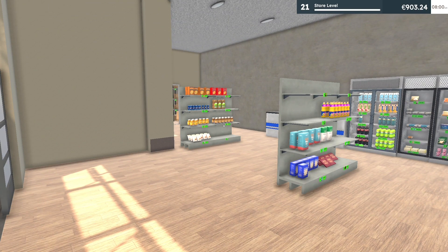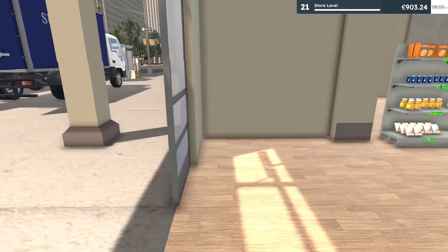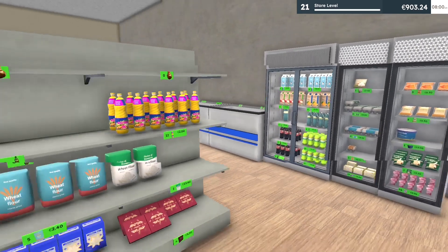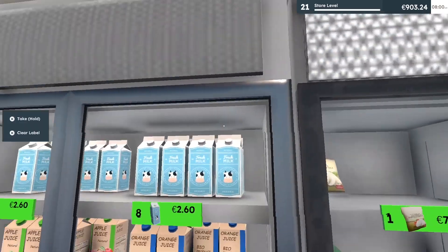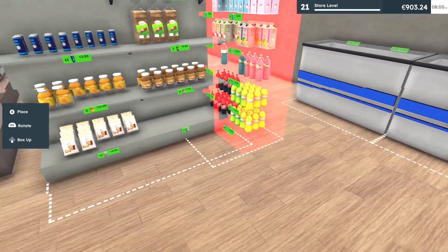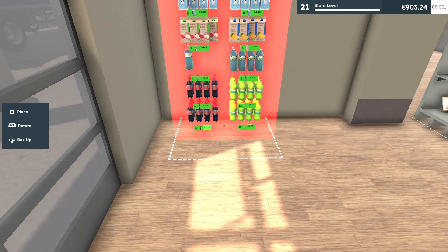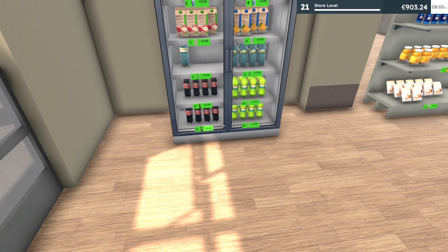I was thinking about this earlier. I can put the fridge right here. You know what, I can put the drinks over here and the cold food over here. Yeah, we're good — let's do that right now. I'm so mad they don't have a different button to rotate items. There we go, I think that looks better.